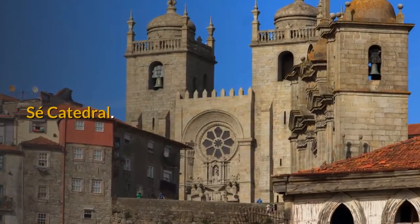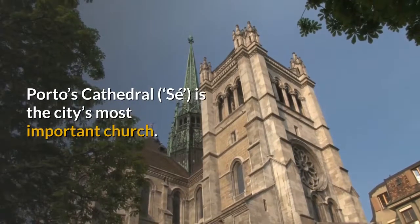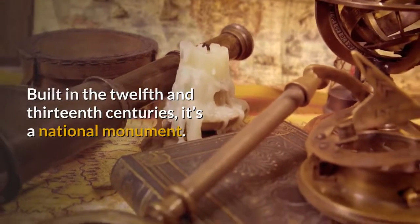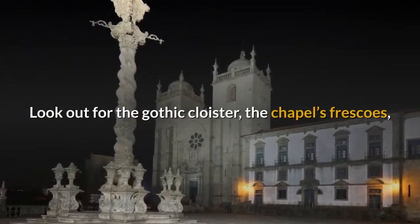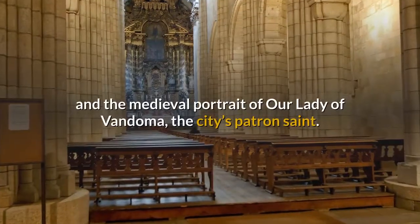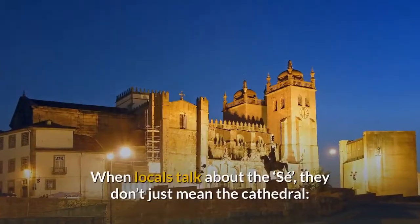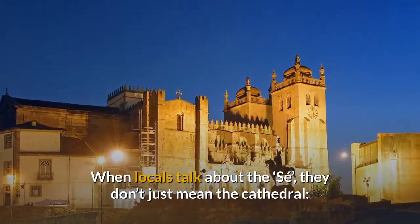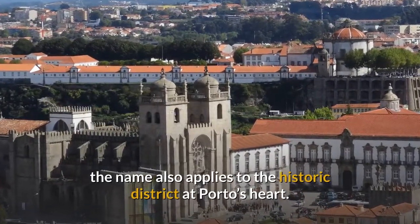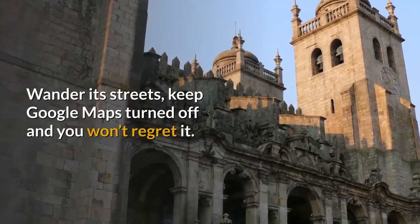Sé Cathedral. Porto's Cathedral, the Sé, is the city's most important church. Built in the 12th and 13th centuries, it's a national monument. Look out for the Gothic cloister, the chapel's frescoes, the Teixeira López sculpture in the baptistry, and the medieval portrait of Our Lady of Vandoma, the city's patron saint. When locals talk about the Sé, they don't just mean the cathedral — the name also applies to the historic district at Porto's heart. Wander its streets with Google Maps turned off and you won't regret it.